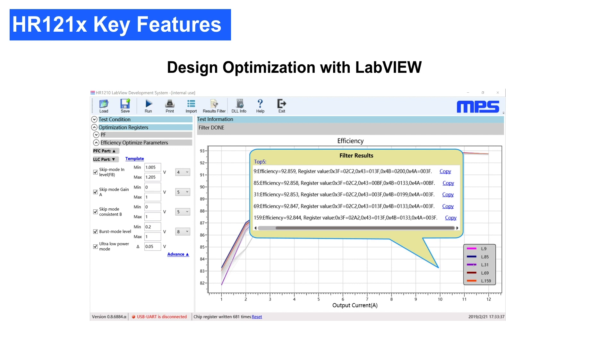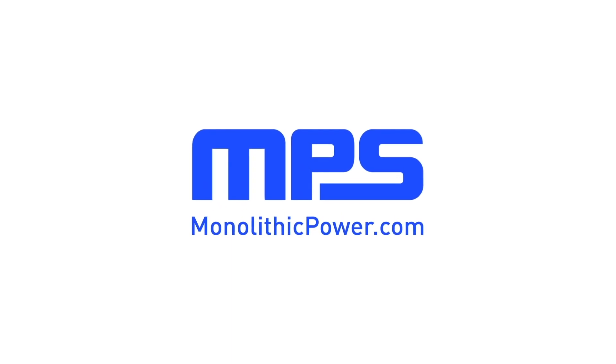With the HR1210 and this system, engineers can optimize their designs with ease, leading to significant savings in R&D time and resources. To learn more, visit monolithicpower.com.